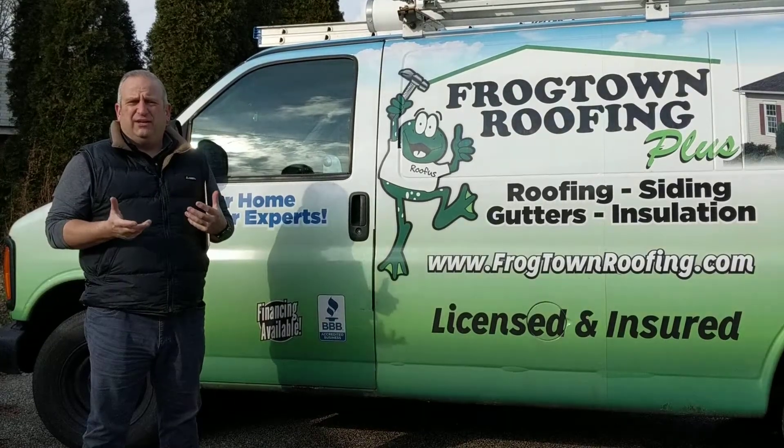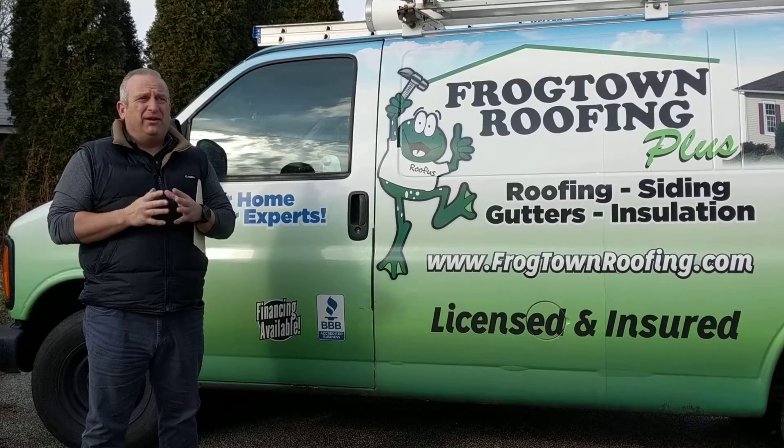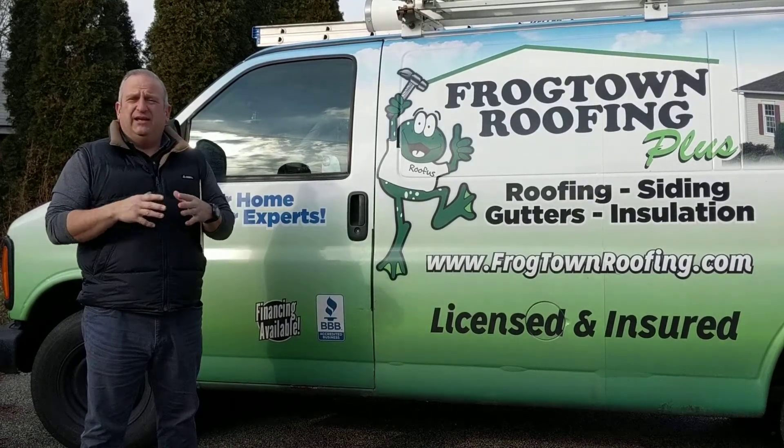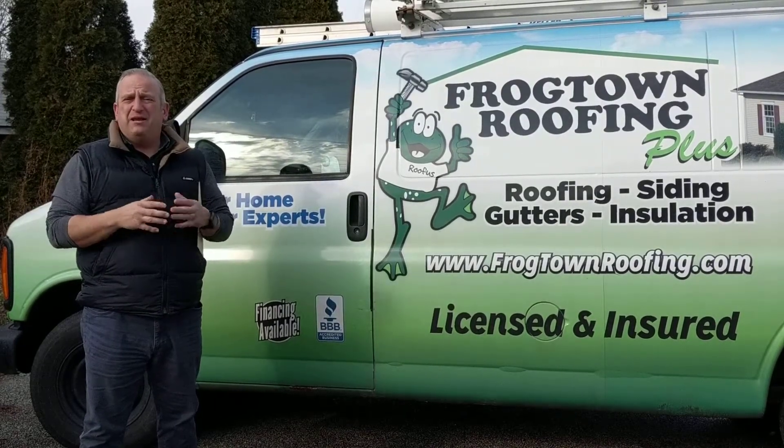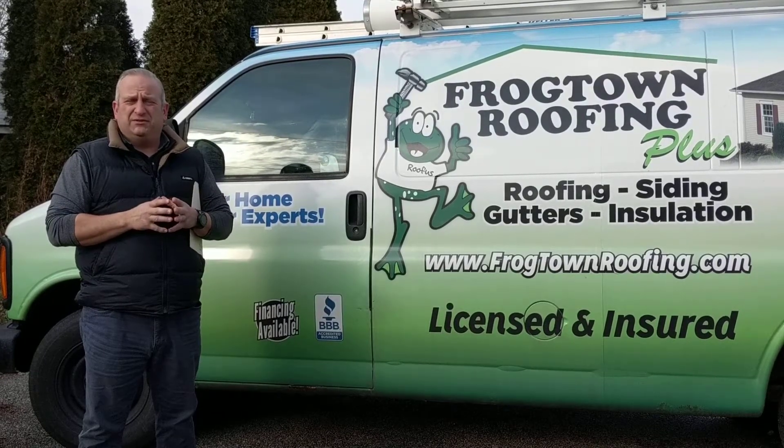Hey guys, this is Andre with Frogtown Roofing. We are here at a property that is vacant and managed by a property management company. We do a lot of work with property management companies here in the Toledo area.